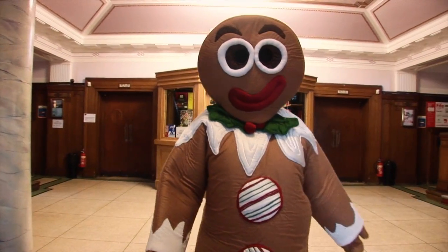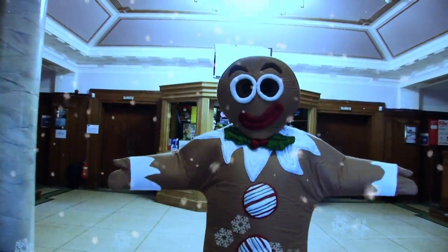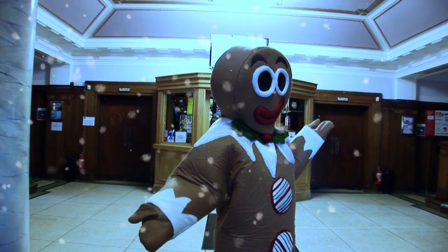This foyer will look very different in December when it is changed into a magical winter wonderland forest. You can create some of the decorations yourself if you like, but more about that later.